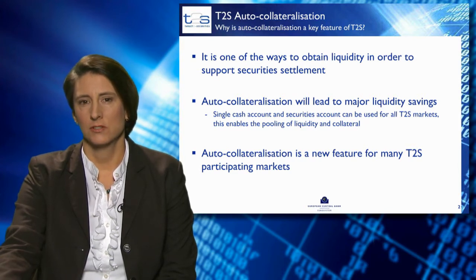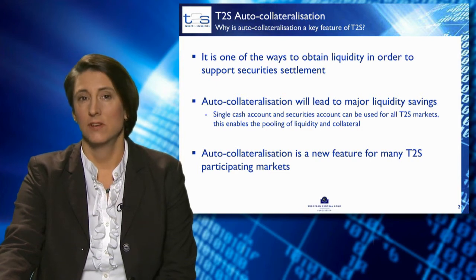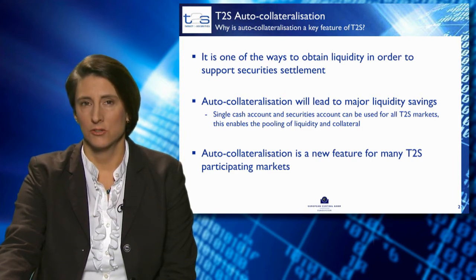This pooling of cash and collateral will lead to major liquidity savings. Auto-collateralisation is a new feature for many of the T2S markets. In fact, only one-third of the markets joining T2S today have auto-collateralisation, and the features of their auto-collateralisation differ significantly.